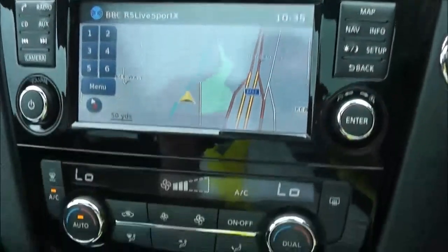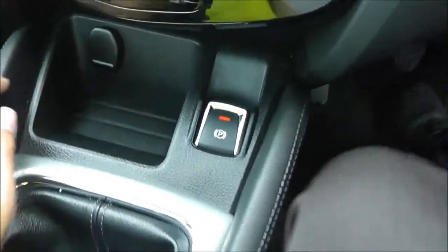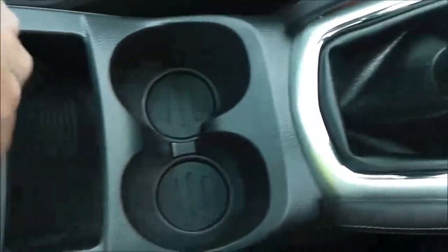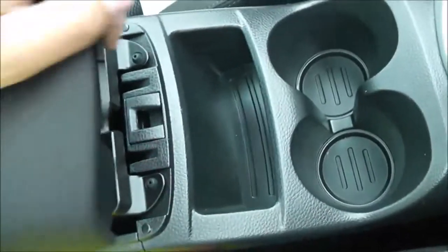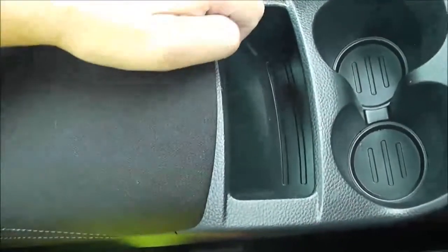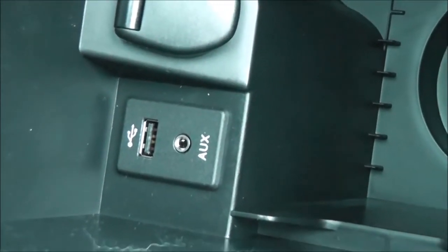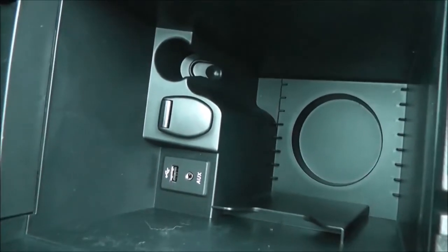Moving slightly lower, you can see the dual zone climate control, a 12-volt accessory socket, electronic parking brake, and six-speed manual transmission. There are a couple of cup holders and underneath a comfortable armrest there's a nice large storage tray. Opening that up, there's a large storage area with a USB and aux port which connects to the stereo system so you can plug in your iPods, plus a 12-volt accessory socket.